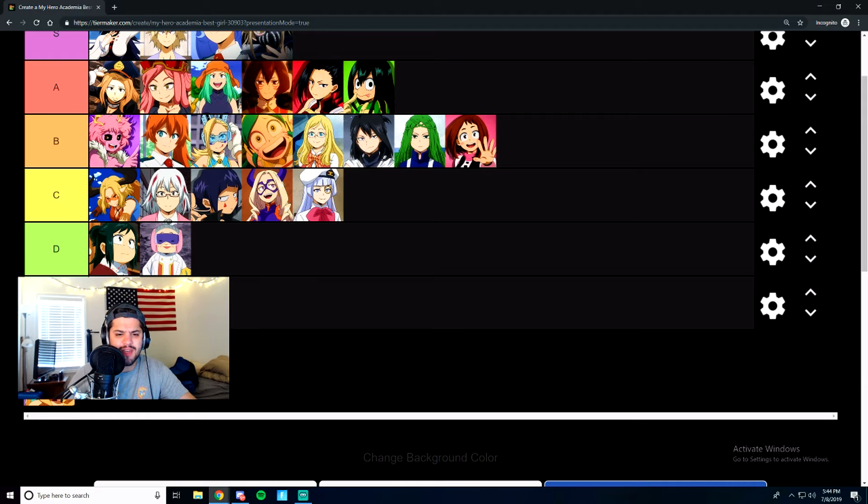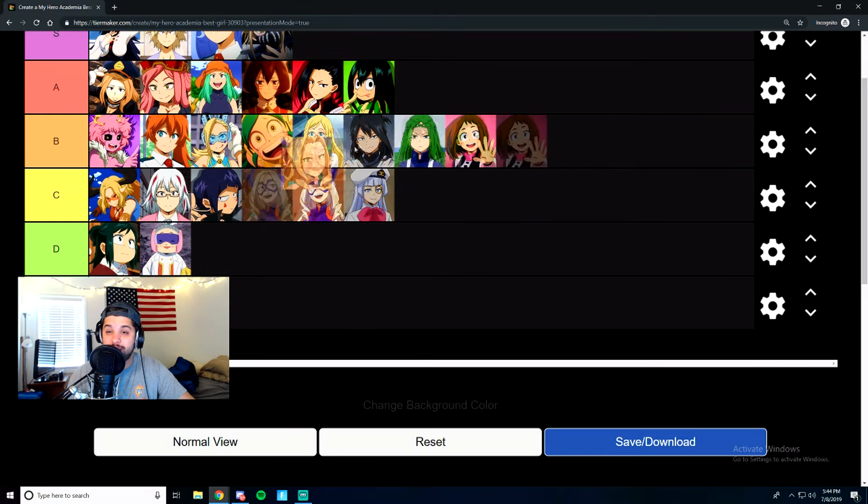Finally, we have this woman who has snakes in her hair. I think she was in charge of Momo and one other girl — they were interns for her, she's like their mentor. To wrap it up, she seemed pretty rad. We're going to give her an A tier.